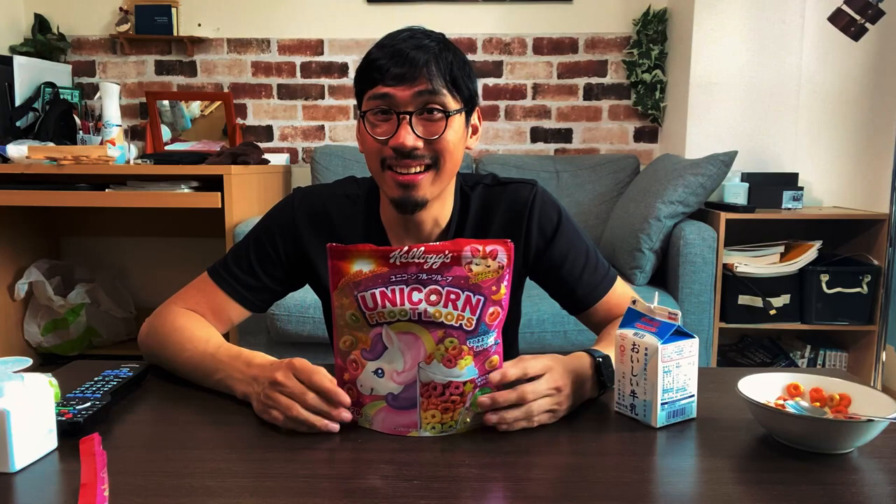Honestly guys, I'm not gonna extend it any longer. This has been Unicorn Froot Loops by Kellogg's — the same brand that makes regular Froot Loops in Japan. You can buy this for about 158 yen at the store for 120 grams, which is not enough for a serving. But hey, it tastes good. So if you're craving your western cereal and the corn flakes and fruit granola aren't cutting it, get Unicorn Froot Loops, available at your local superstore. This has been Mason of ReviewTech Japan, signing out.